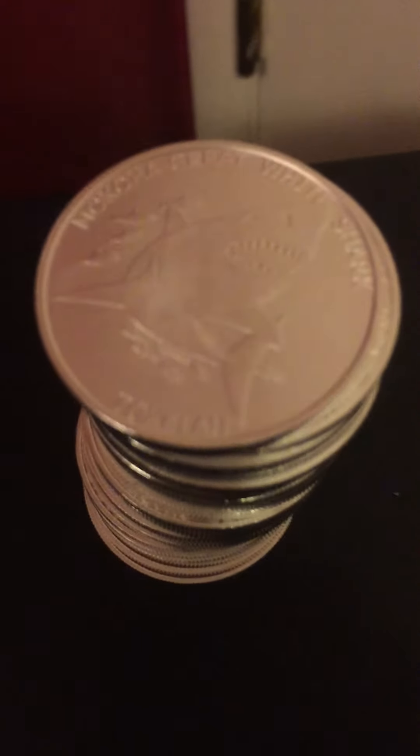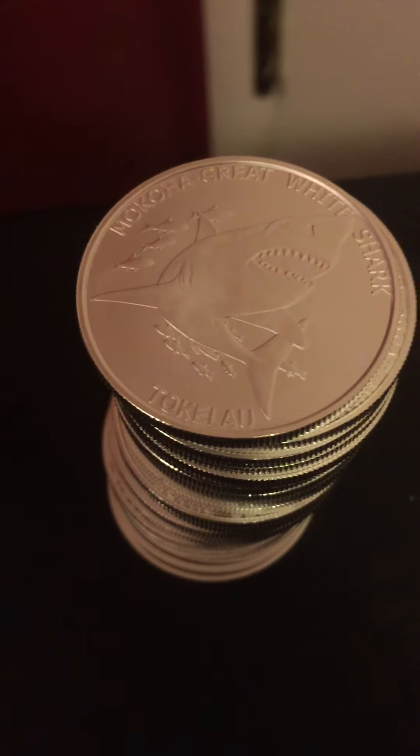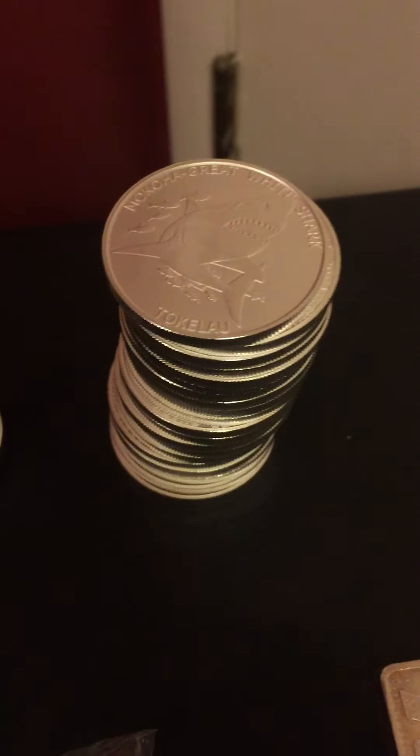I picked up two of the Great White Mako — Great Whites, Taquillos I think they're called, I have no idea. I just thought they were cool so I got them.